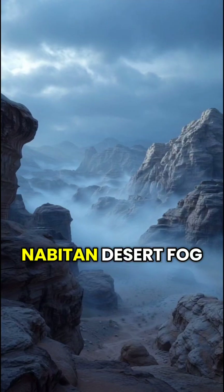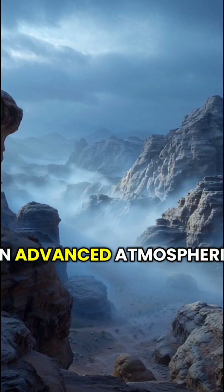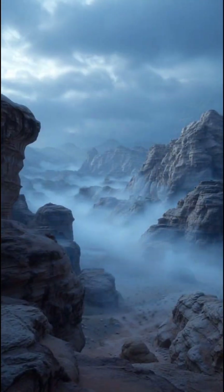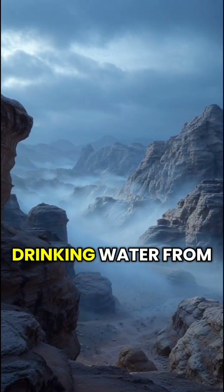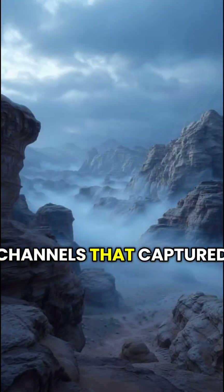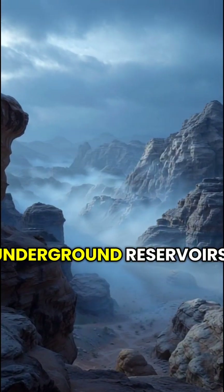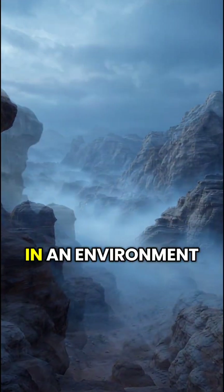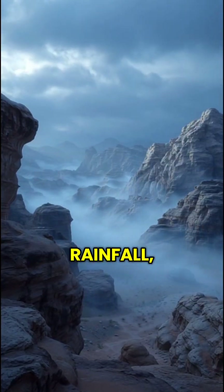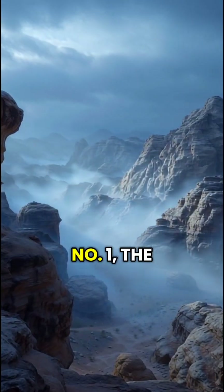Number two: the Nabataean desert fog collection network. The Nabataeans created an advanced atmospheric machine — a fog harvesting system that pulled drinking water from thin desert air. They built stone channels that captured moisture from early morning fog, directing it into underground reservoirs. In an environment with almost zero rainfall, this machine kept whole cities alive.